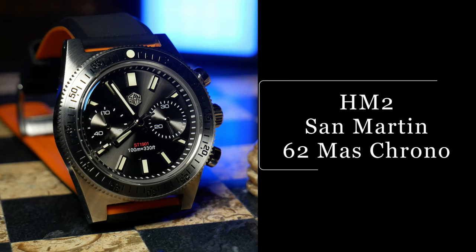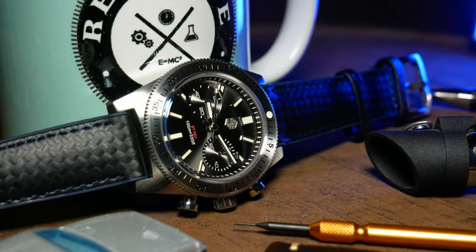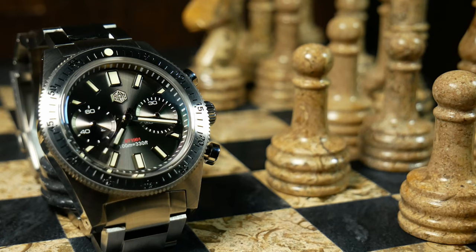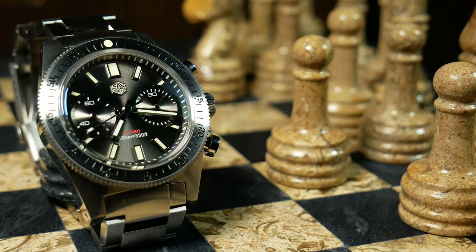The second honorable mention is the San Martin 62Moss Chrono — a watch that combines a 62Moss homage with a mechanical chrono, which is a bit of an unusual combination, especially considering Seiko never made anything like that. But while it sounds odd, it wound up being pretty awesome, and is probably my favorite San Martin to date. As you'd expect from a San Martin, it has good lume, and I'm including it here because it has the best lume I've ever seen on a chronograph so far.